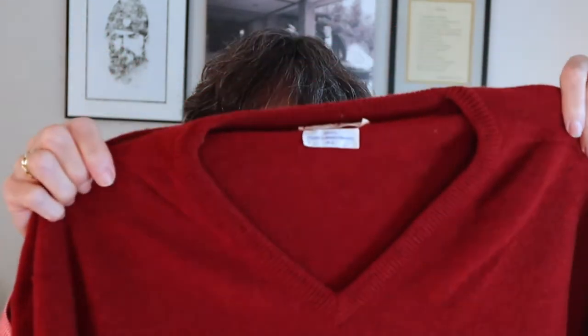In addition to shopping, you can find really cool things going through older relatives' closets. I was recently going through my dad's things and he had this really cool sweater. I could tell by the tag that it was very old — made in England and 100% pure wool. It was in great shape and it fit me, so I snagged it. Every time I wear it, it makes me think of my dad.